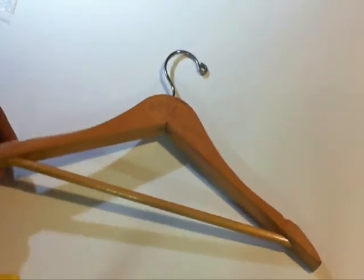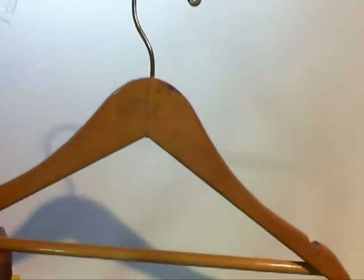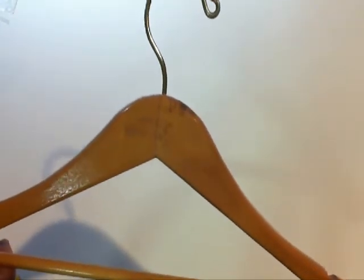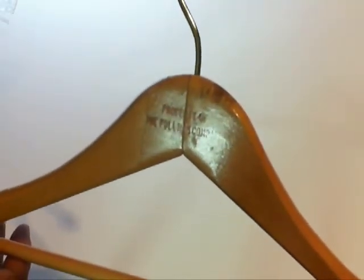If you can see, I'll put it closer to the camera. Look right there where the hanger itself is, right there in the center. You can see it — it says 'property of the Pullman Company.' You can barely see it.